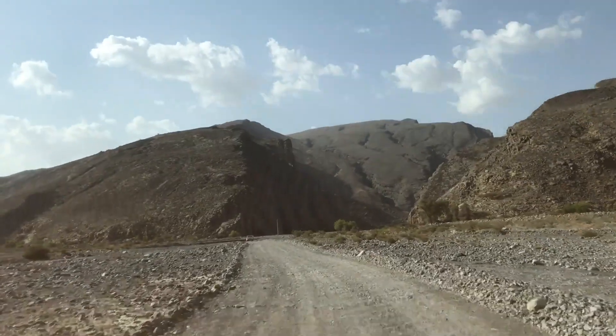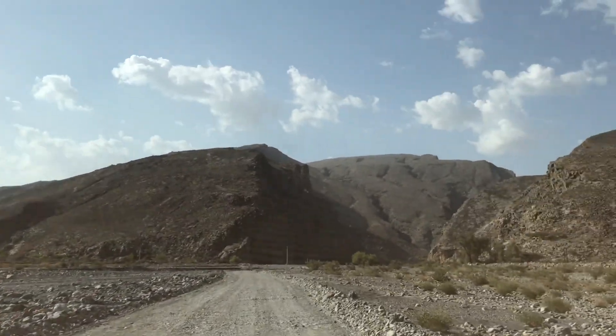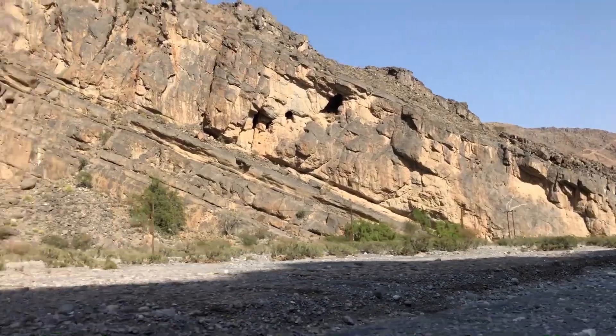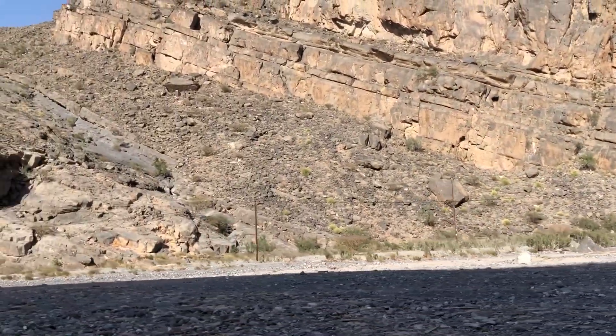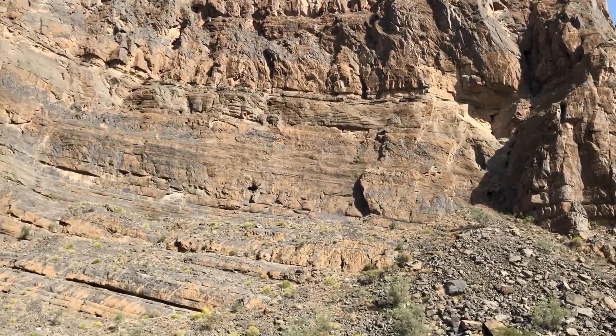The mountains that you see are part of the Alhaja mountain ranges. These mountain ranges extend for 700 kilometers through Oman and UAE. Wadi Moedin is surrounded by these mountains, which makes it a great place for walking and trekking.